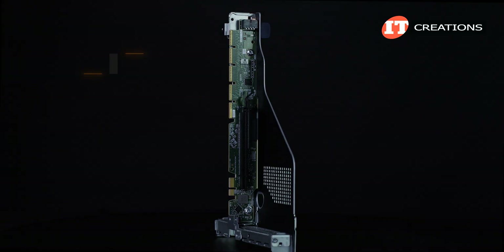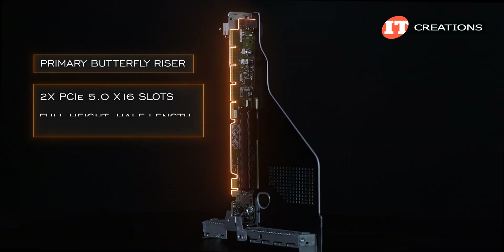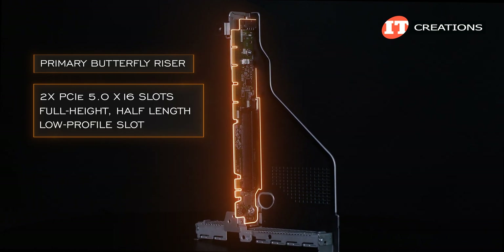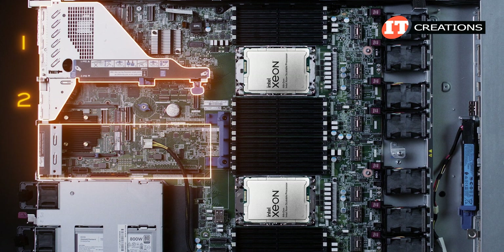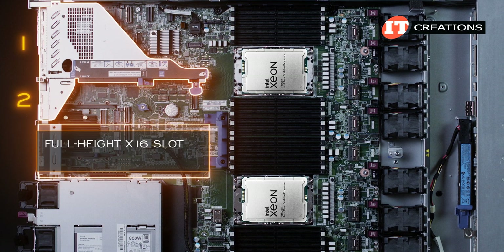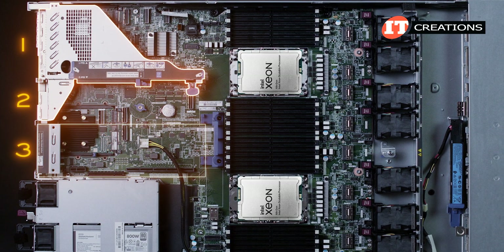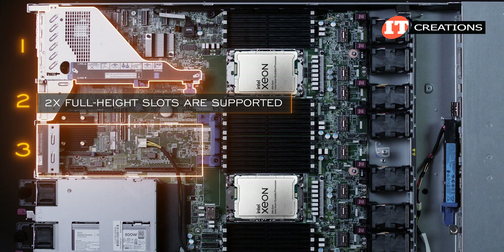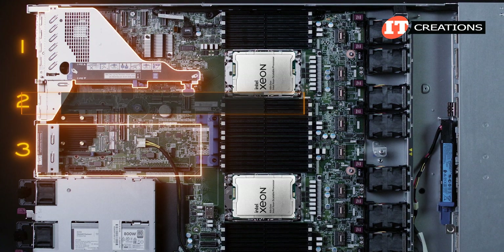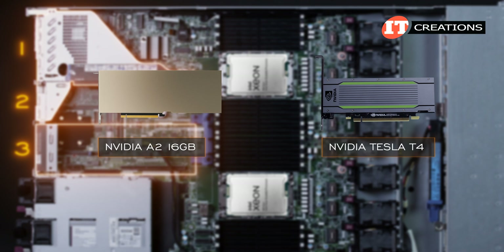There are two risers. A standard primary butterfly riser with two PCIe 5.0 x16 slots — one full height half length and the other a low-profile slot, those are slots 1 and 2. With a second processor installed, a secondary riser is available with either a full height or low-profile x16 slot, that would be slot 3. The secondary riser will remove the low-profile slot in the primary riser, as only two full height slots are supported. GPUs with a maximum wattage of 75 watts are supported, including the Tesla T4 and the Ampere-based NVIDIA A2 GPUs.